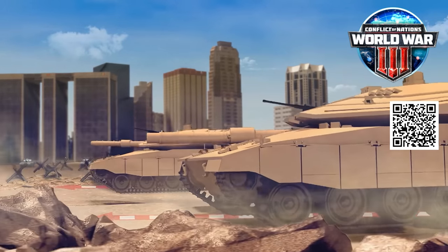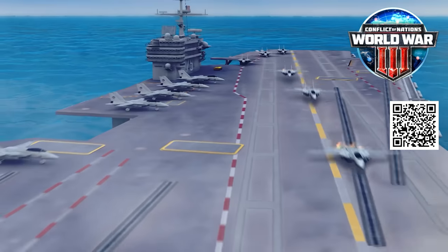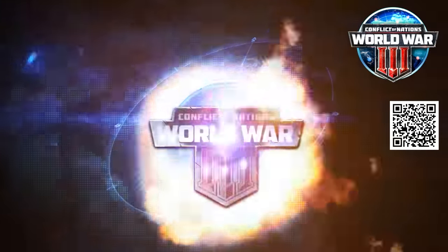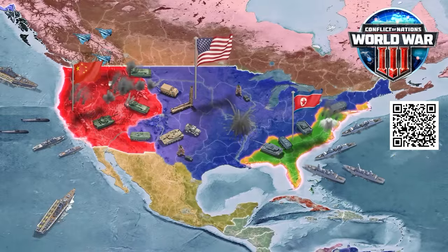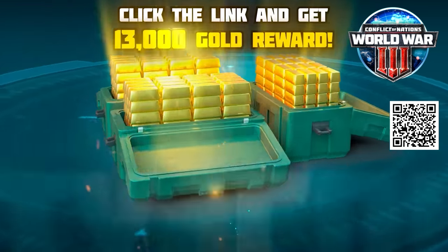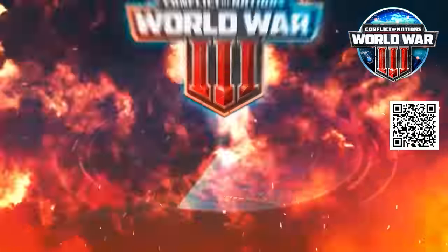Forming lasting alliances or short-lived coalitions is an essential part of the modern military environment. Accordingly, Conflict of Nations allows players to form cooperative clans and teams in an all-out effort to conquer set objectives through the combined force of arms. To take control of your nation today, click the link in the description below and join a game.